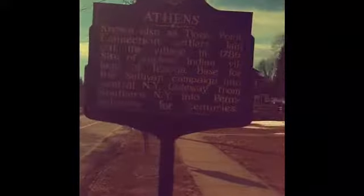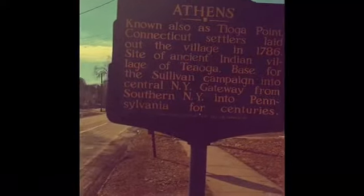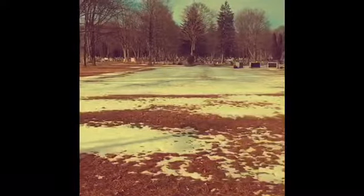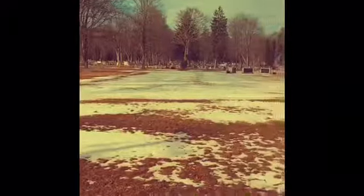First bit of history. This is the town right next to mine — I hope you can see it from the sun glare. But this town, which is Athens, was also known as the Tioga Point Connection. So guys, this is the Tioga Point Cemetery. As you can probably see, this is just the entrance, but it's pretty big. This should be interesting.